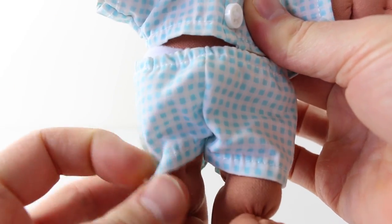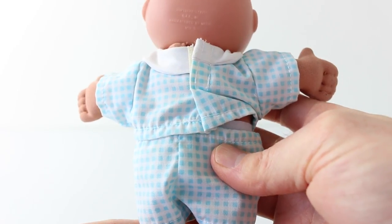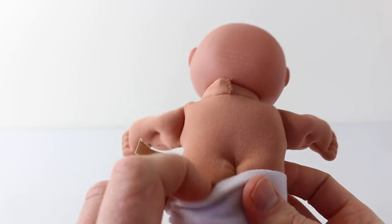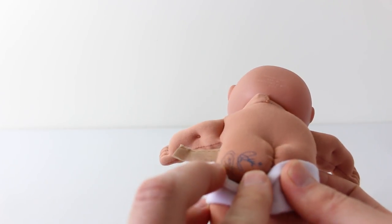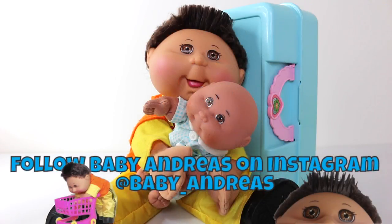He's also wearing little shorts, and here is a view of his outfit from the back. He's also wearing little white diapers, and on his backside he has the Xavier Roberts signature done in blue. Okay, that was a look at our miniature Cabbage Patch kit — we'll go ahead now and check out the examining room.